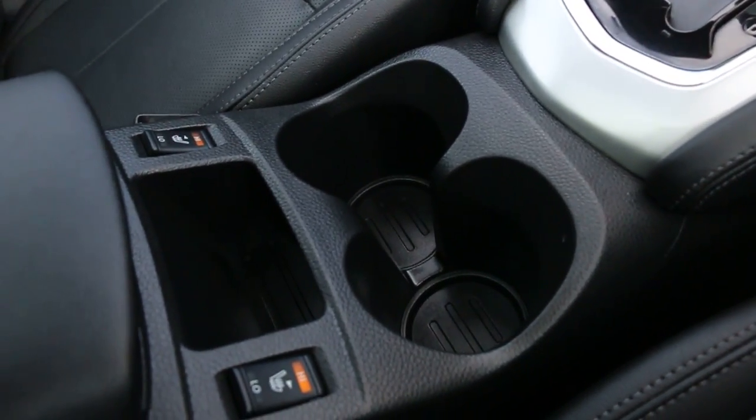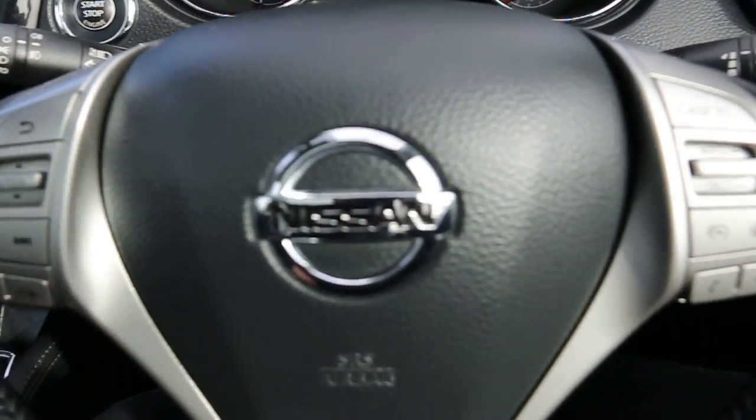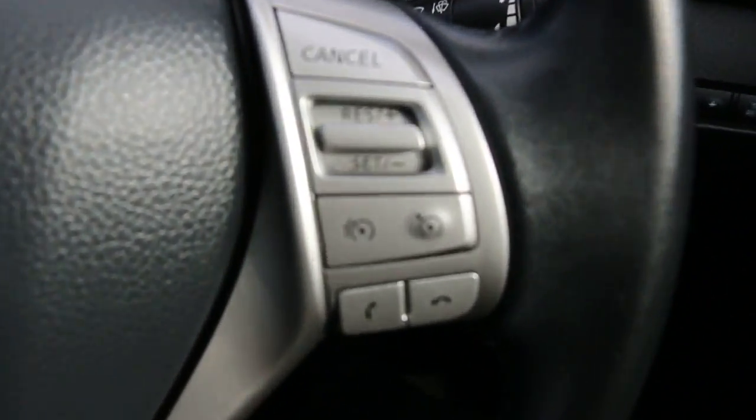It also has two central cup holders, heated seats, a multifunction steering wheel, and cruise control with speed limiter.